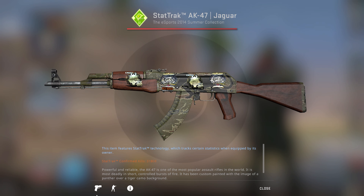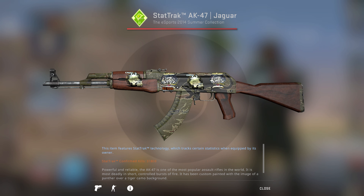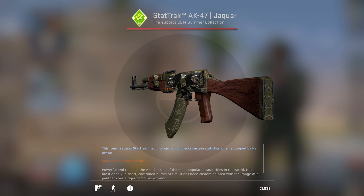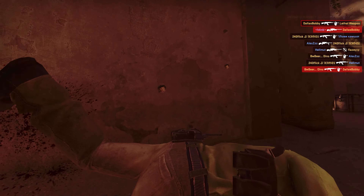Hunter then traded away this AK on a trading site in August 2021, and it finally ended up in the Jaguar Collector Legos' inventory. He contacted me after noticing the funny trade history with both me and Hunter having owned this AK. Legos was then kind enough to let me buy this AK from him, so it is now back in my inventory and has a special place in my legendary pro skins collection.